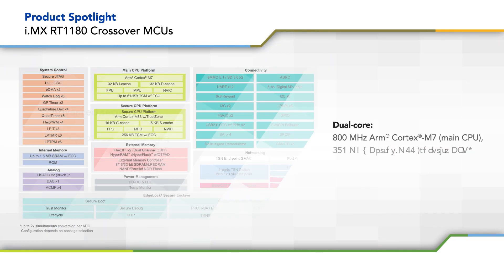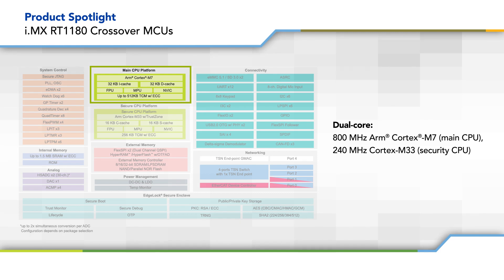The i.MX RT1180 includes an 800 MHz ARM Cortex-M7 as the main CPU, and a secure CPU based on a 240 MHz Cortex-M33 with TrustZone.